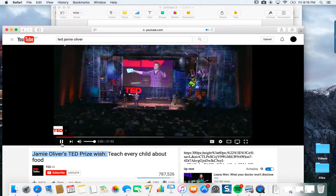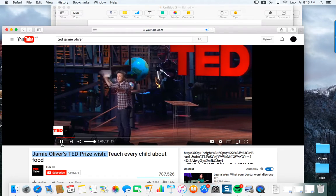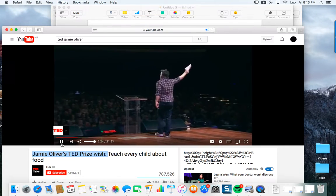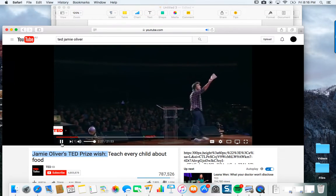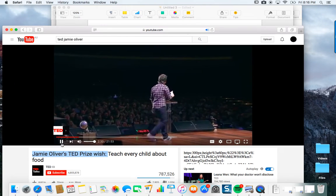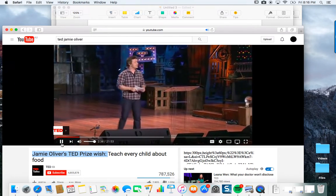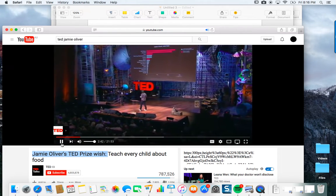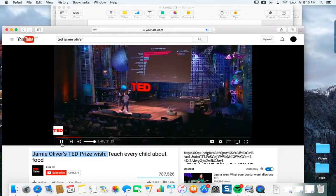Your child will live a life ten years younger than you because of the landscape of food that we've built around them. Two thirds of this room today in America are statistically overweight or obese. The statistics of bad health are clear, very clear. We spend our lives being paranoid about death, murder, homicide — it's on the front page of every paper, CNN. Every single one of those ones in the red is a diet related disease. Any doctor, any specialist will tell you that. It's a fact. Diet related disease is the biggest killer in the United States right now. This is a global problem. It's a catastrophe.